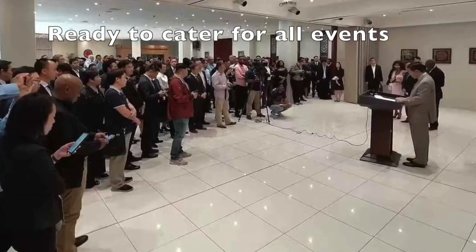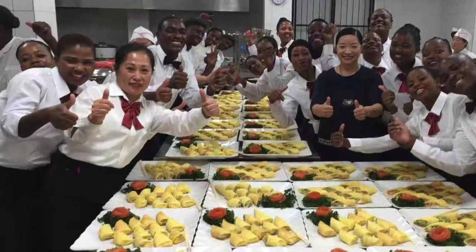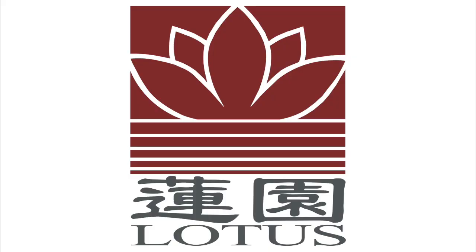Cheers! Happy feasting! I can't wait to welcome you.